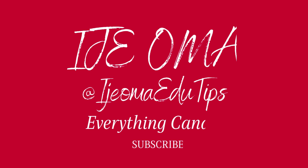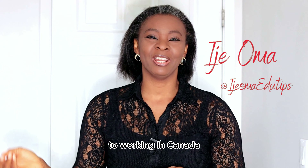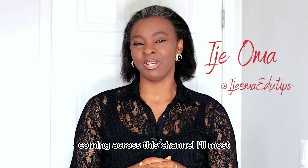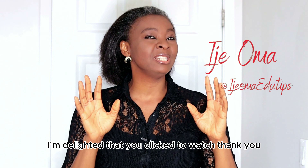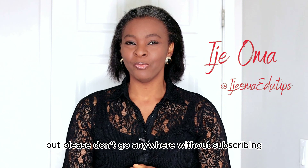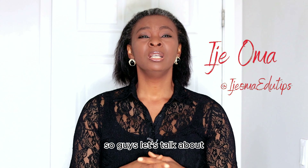Hi guys, welcome back to my channel. My name is EJ Omar and on this channel we talk about everything from studying in Canada to working in Canada. Thank you for clicking to watch this video. If this is your first time, please subscribe and turn on your notifications so you'll be the first to know when I post. For my returning subscribers, thank you so much for always coming back.